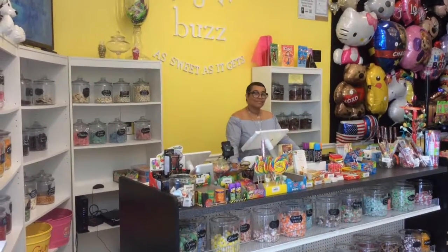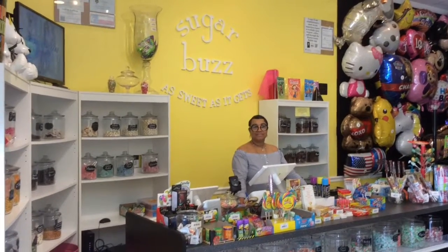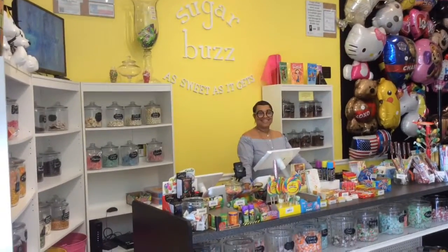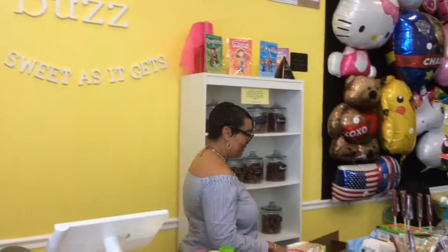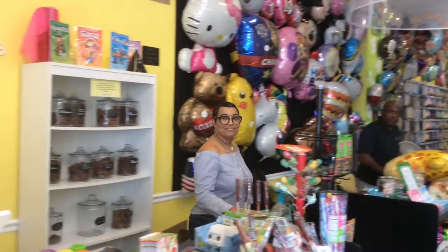Hello everybody, this is Diane Moss with Better Homes and Gardens Real Estate Gary Green, and I'm here at Sugar Buzz — and it is as sweet as it gets. Hey Gerald, how you doing? Why don't you show us around and tell us what you have to offer here.